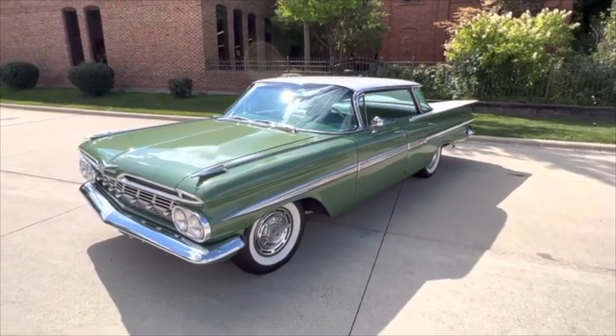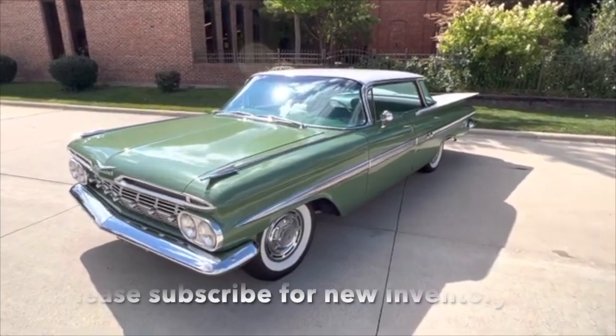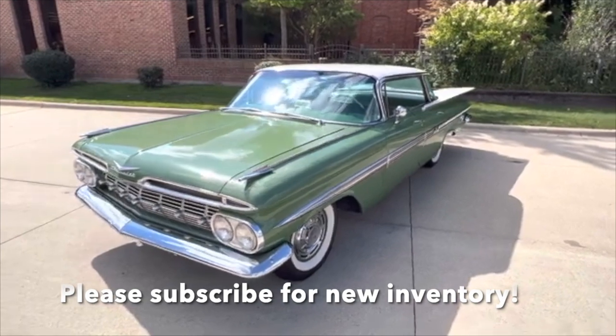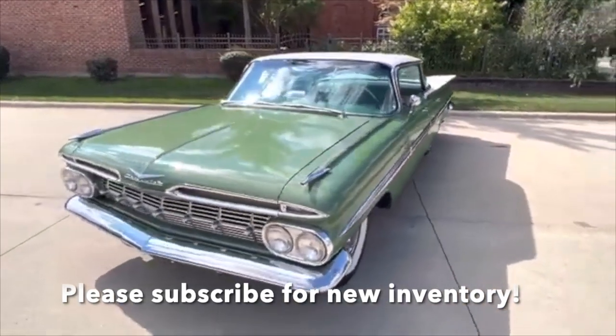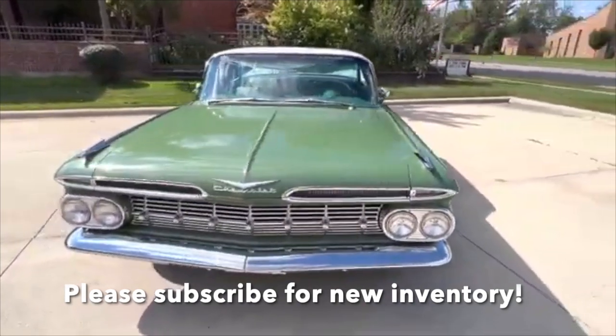Hello everyone, Dave here from Showdown. Let's take a little walk around this beautiful 1959 Chevy Impala. We just got in this four-door hardtop — factory 283, two-barrel automatic trans, 19,922 miles.